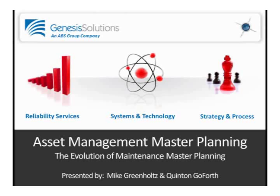Good morning, everyone. This is Mike Reinholtz, and I'd like to welcome you to this morning's forum where Quentin and I will be discussing asset management master planning and how the master planning process has evolved over the last 10 years or so.